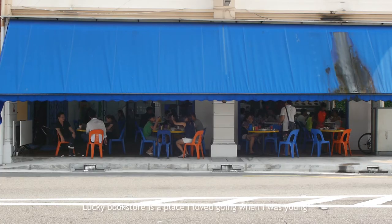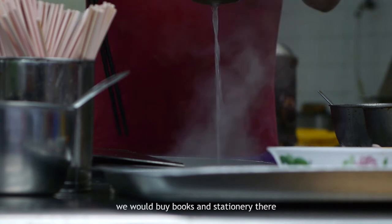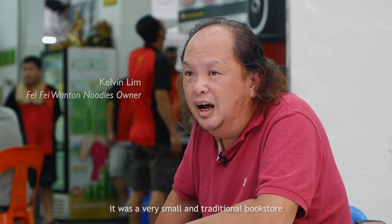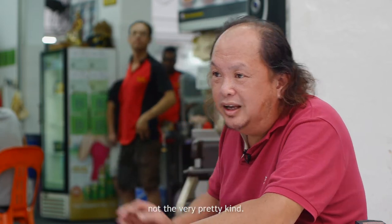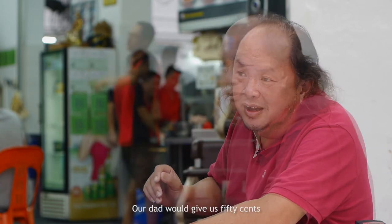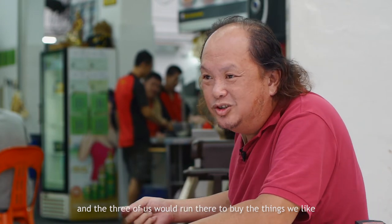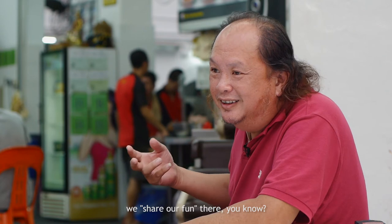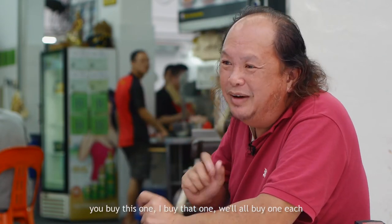The Lucky Workshop is a place I loved going to as a little one. We bought books and stationery there. It wasn't a traditional or fancy bookshop. Our father gave us five bucks, and we three went to the store to choose our favorite things — sharing the fun. You buy this, I buy one, you buy one.